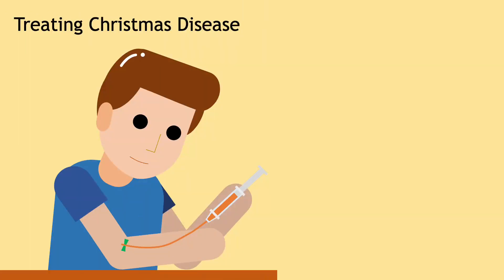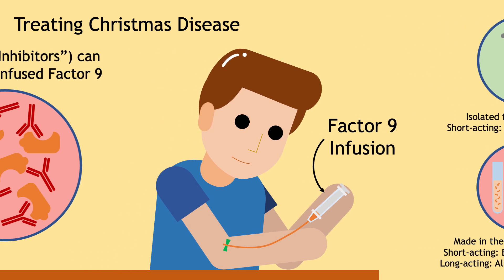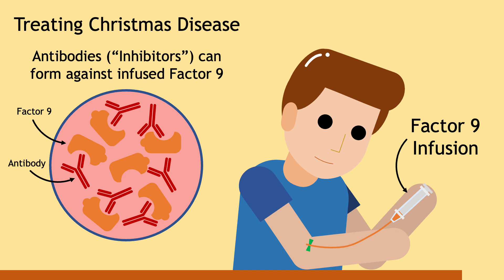Treatment for Christmas disease has drastically changed since Rasputin's time. To prevent bleeding, patients receive infusions of donor or synthetic factor IX to replenish their deficiency. This can be every day for the most severe cases, or only before surgery in mild cases. Unfortunately, in some patients, frequent injections can cause the immune system to produce antibodies that neutralize the factor, making it less effective.